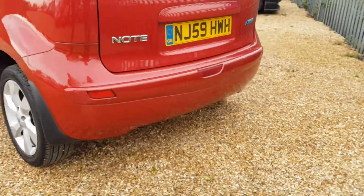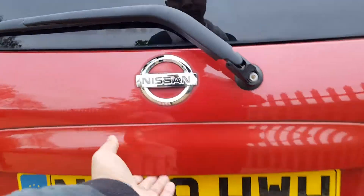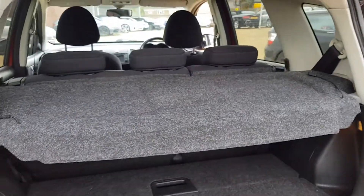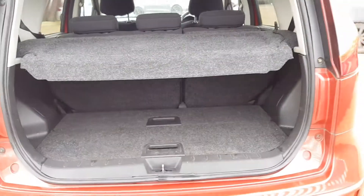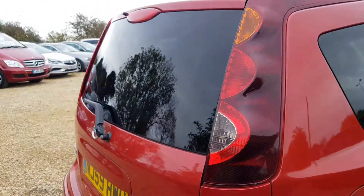Coming around to the rear, you also have rear parking sensors, a parcel shelf in the boot, and rear folding seats with plenty of space.